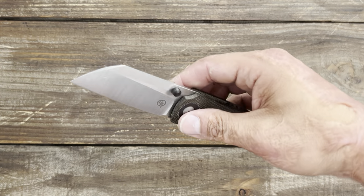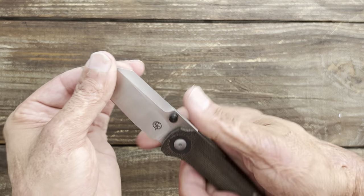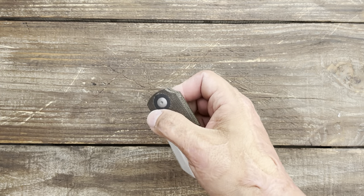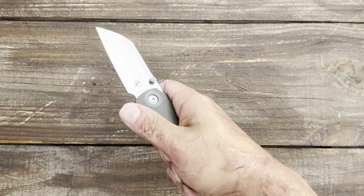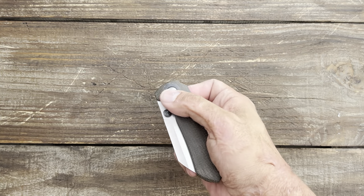I got the micarta frame liner lock with the zirconium clip and accents, and thumb stud. Another super slicer with that deep, deep hollow grind — super comfortable. The only thing I wish is that I would have gotten one of the frame lock titanium versions; I think it'd be easier to disengage the lock. Though I've gotten used to this one and it's not bad.